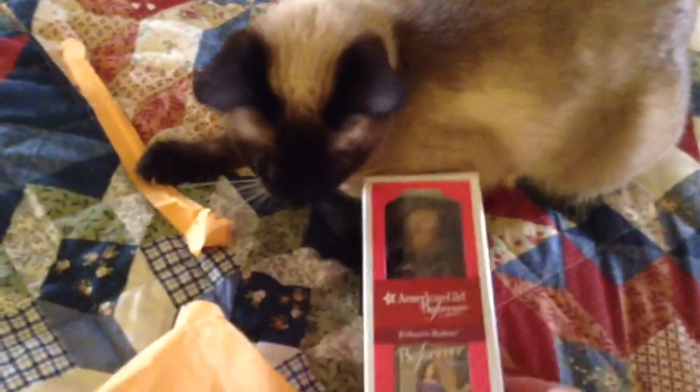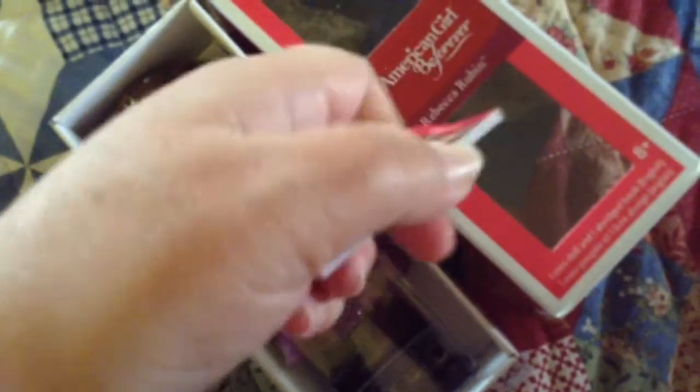Yay! New 2015 version of Rebecca Rubin. It comes with a paperback mini book and then she has a barrette in her hair, brown eyes. She's very cute. And I love the neat outfit. That is so pretty.